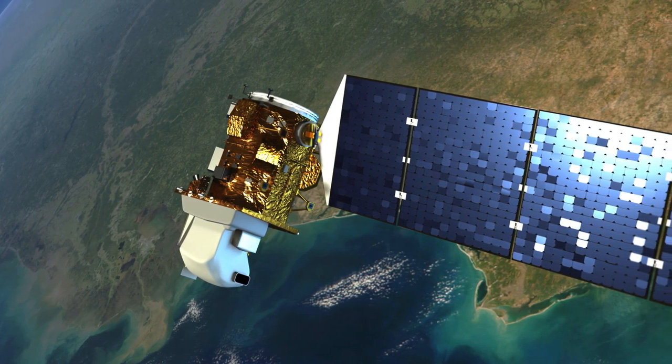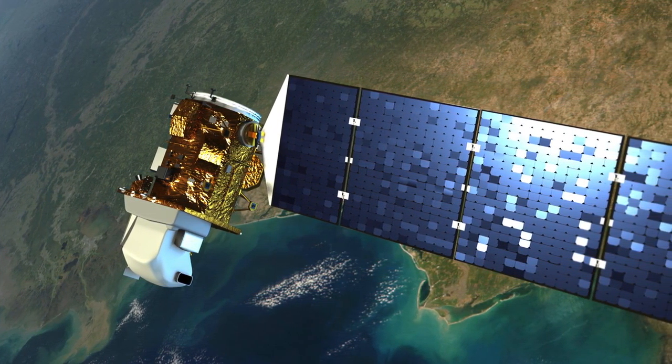Our satellite imaging project will utilize images from Landsat 8. This is a satellite used by the federal government as well as many commercial companies. The importance for us within the federal system is to monitor crop yields throughout the growing season.